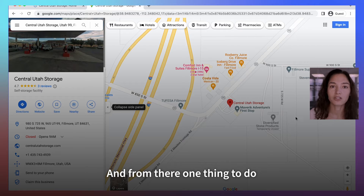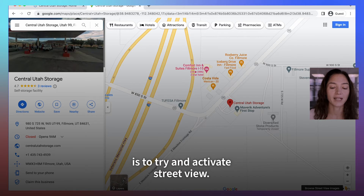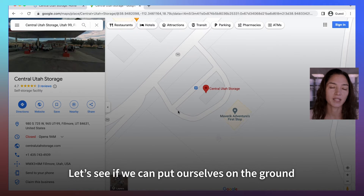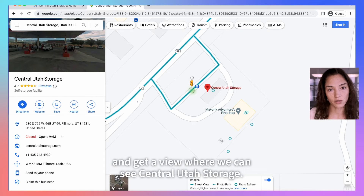From there, one thing to do if you want to get even more visual confirmation is to activate Google Street View. When you activate Street View, you can see that blue lines appear where Street View is available. Let's see if we can put ourselves on the ground and get a view where we can see Central Utah Storage.